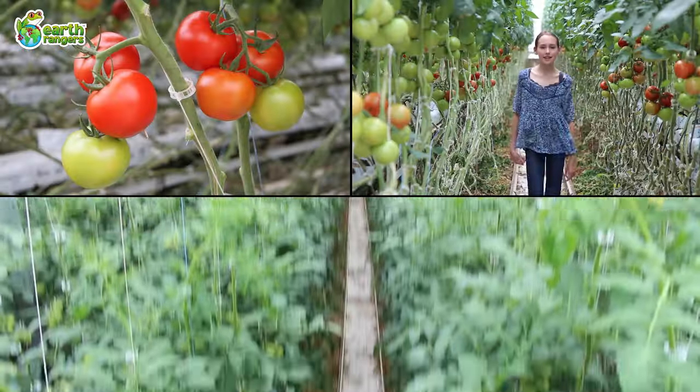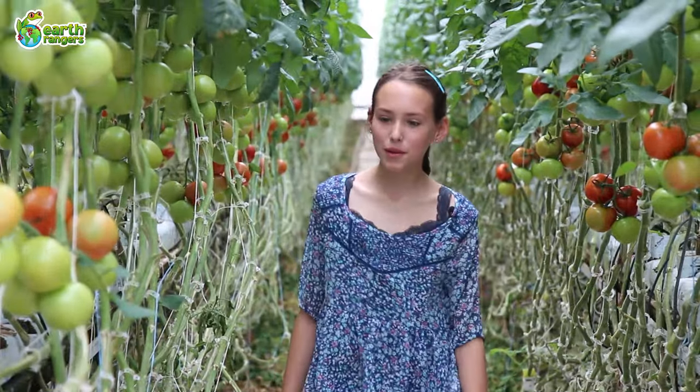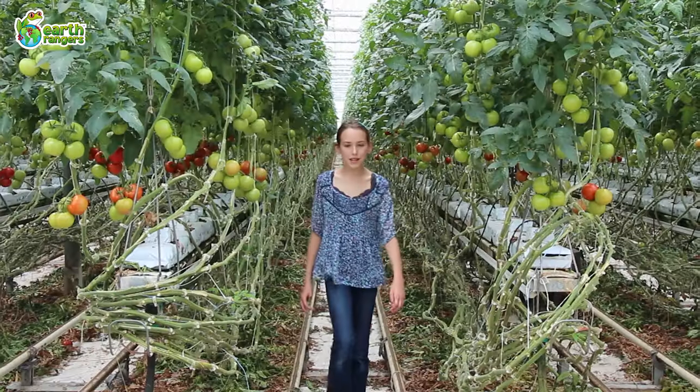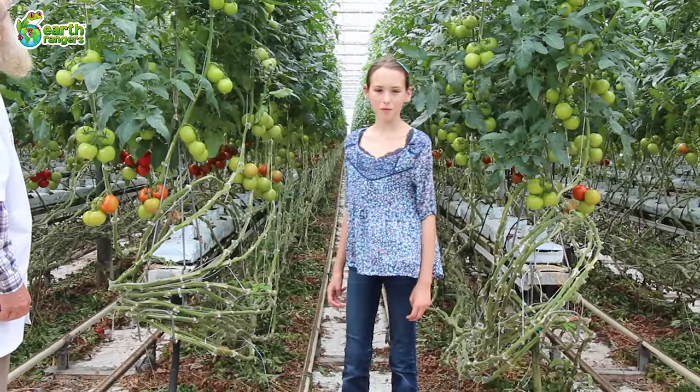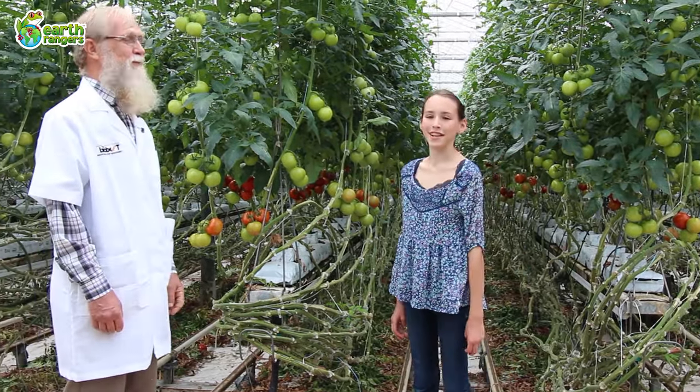Hi, I'm Earth Ranger Giovanna and I'm here at this fantastic hothouse to talk to you about bumblebees. Now you're probably wondering, what do bees and tomatoes have in common? Well bumblebees actually play a very important role in the production of tomatoes. Here to tell me more is Dr. Purdy, who's been studying bees for over a decade.